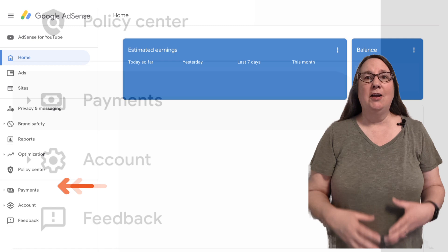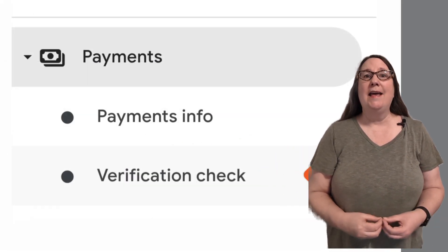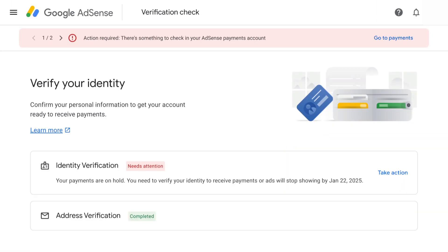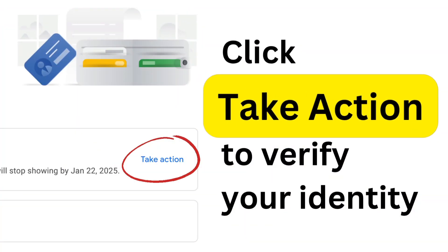You can check your AdSense account status by signing into AdSense. Click Payments, then Verification Check. If it shows identity verification needs attention, click Take Action to start the verification process.